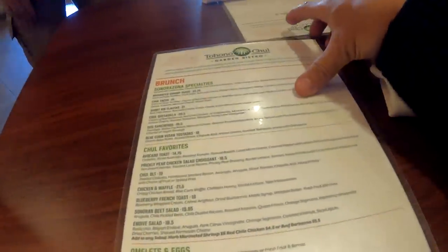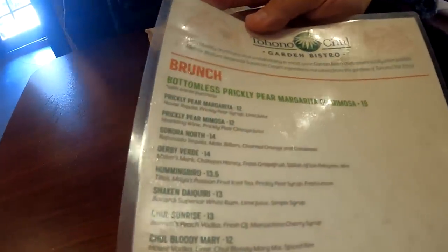Alright, here's their menu. Brunch, brunch, brunch.